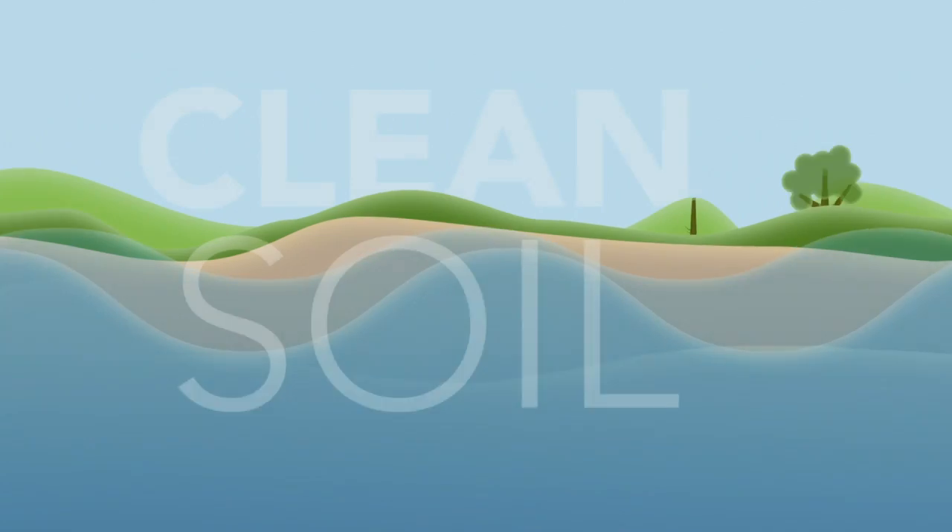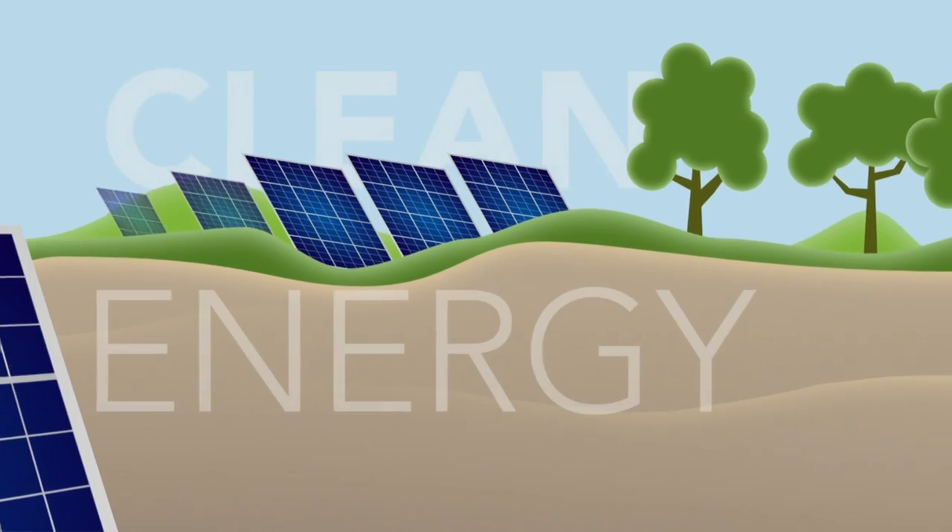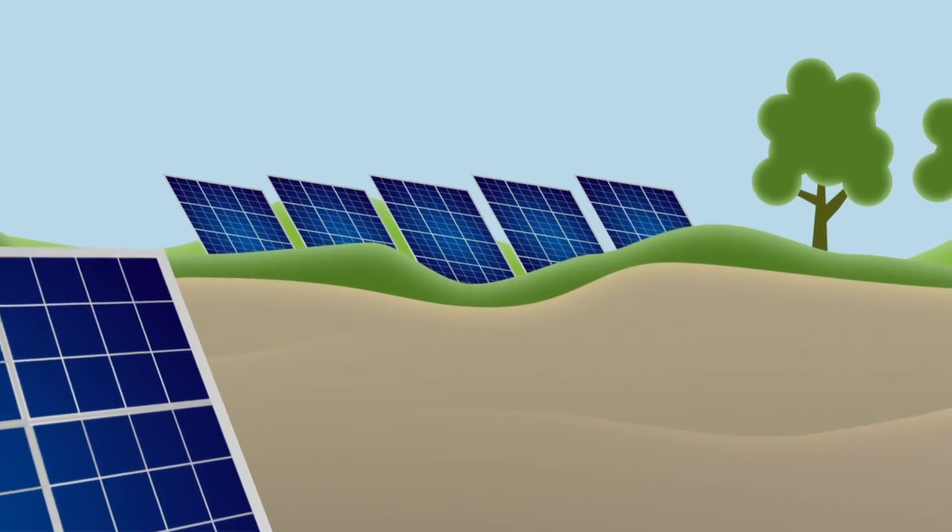One of the easiest ways to describe what environmental engineers do is we ensure that there's clean air to breathe, clean water to drink, clean soil in which we can grow our crops, and that we have clean energy to support our society.